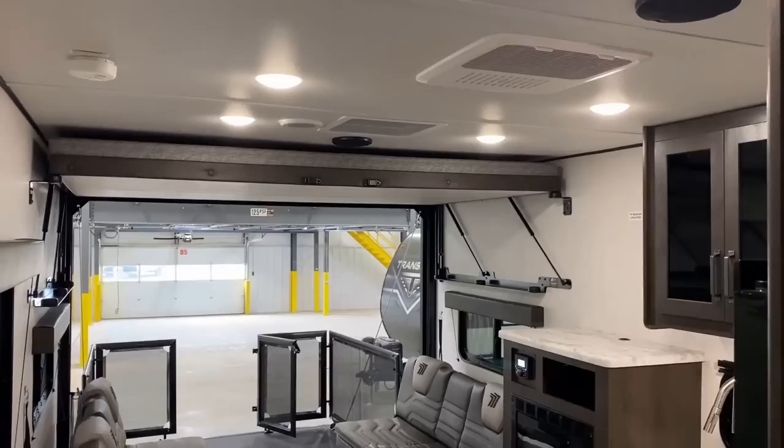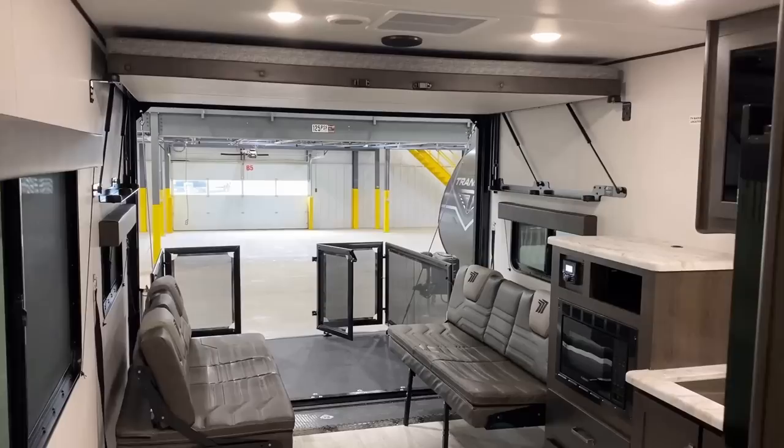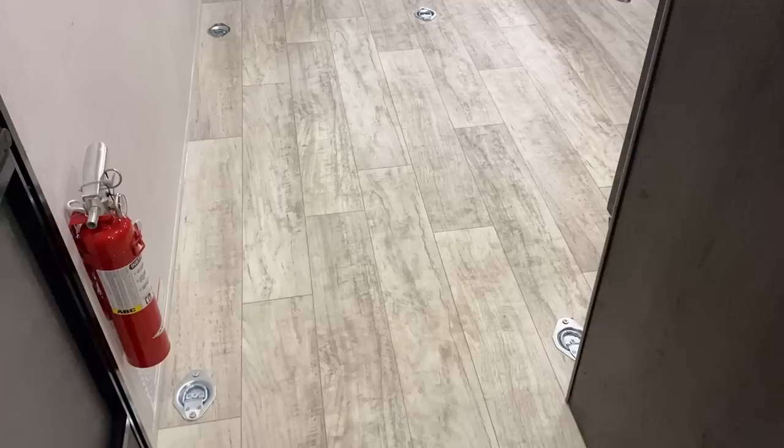Now these are all 50-amp service. The main air conditioner is standard; the bedroom second air conditioner is the only available option on these. What is kind of surprising is it is a full second centralized air — it's not just a direct dump drop-in or anything like that. And if you notice there are about 12-ish recessed D-ring tie-downs coming all the way up to the kitchen wall right here.